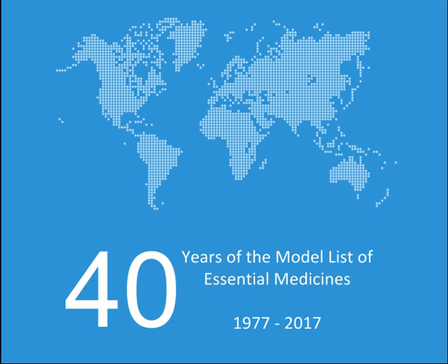The WHO Model List of Essential Medicines (EML), published by the World Health Organization, contains the medications considered to be most effective and safe to meet the most important needs in a health system. The list is frequently used by countries to help develop their own local lists of essential medicines. As of 2016, more than 155 countries have created national lists of essential medicines based on the WHO Model List, including countries in both the developed and developing world.